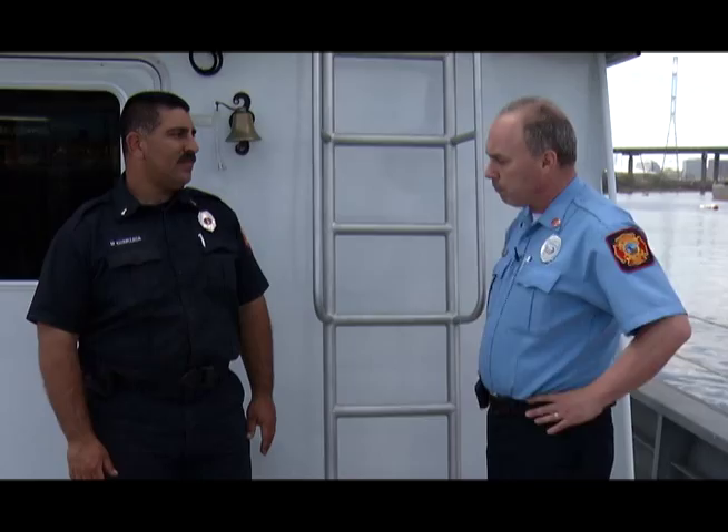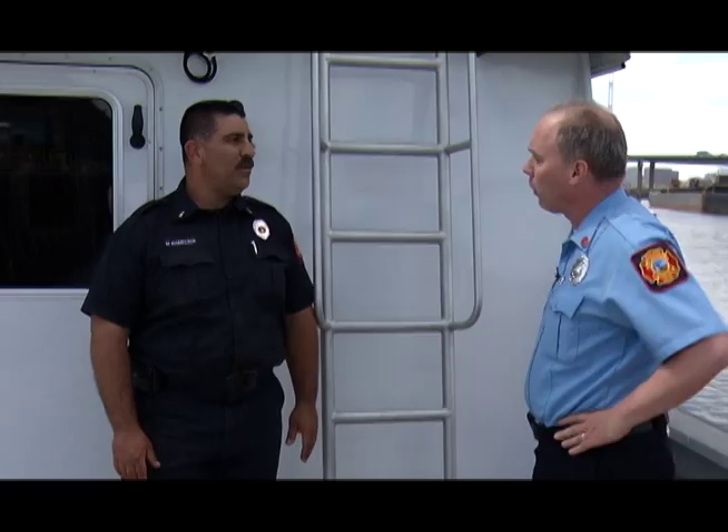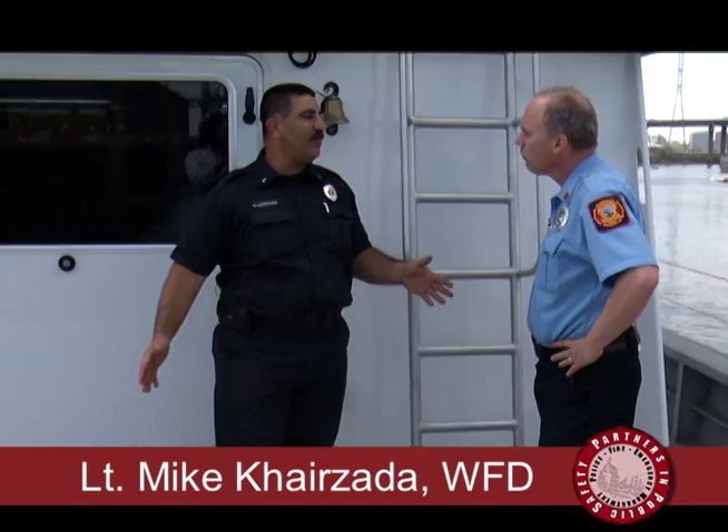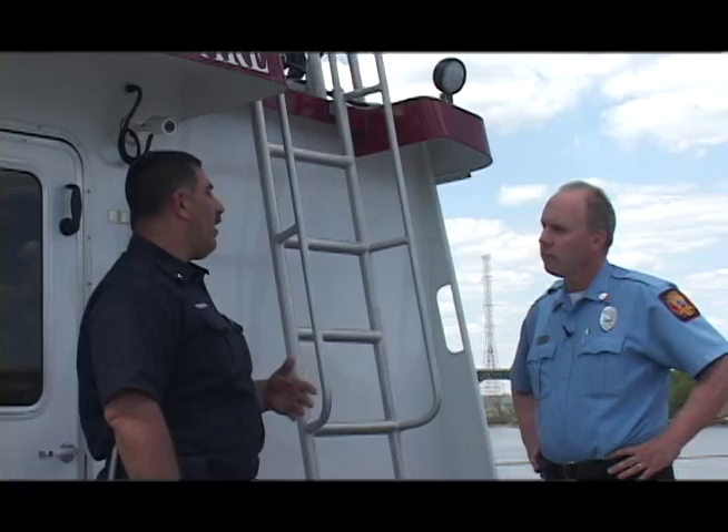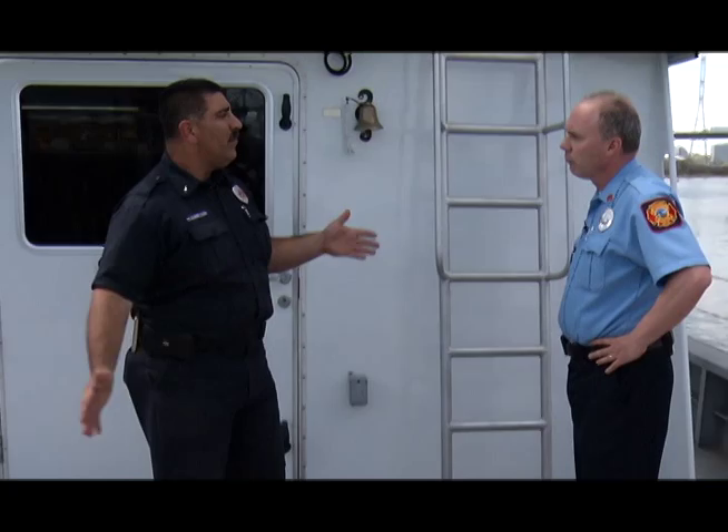Right now, we are located on the F deck of the fireboat. This is primarily our working platform — this is where all the business happens on the boat. If we had to stretch hand lines to a ship or another boat that's on fire, this is where all the work takes place. We also keep the deck open because if we're on a medical emergency and we need to airlift somebody off or airlift paramedics down to the boat, this is the area where they'll come down to.